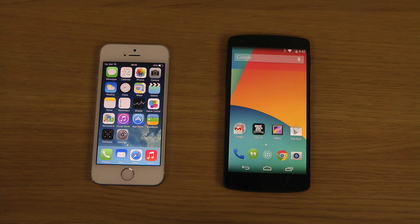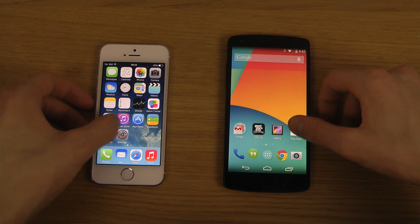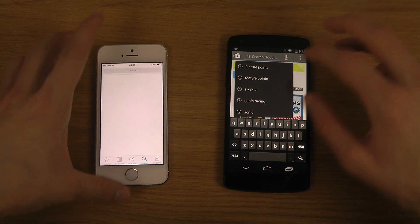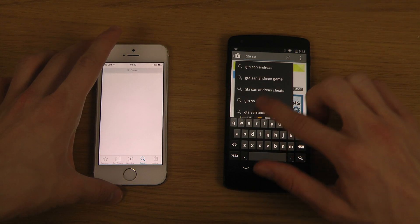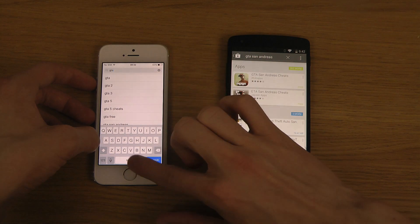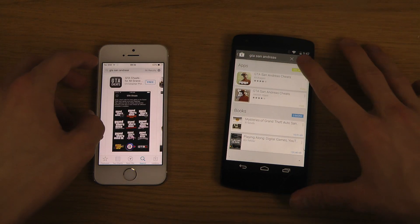Hey guys, in this video I want to compare downloading apps on the Play Store versus the App Store, to see which one has the biggest apps and which would be better for downloading in terms of storage. Let's check out some defaults. It could be good to know if you're on Wi-Fi or have a bad connection.